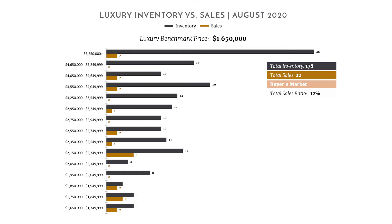Looking at the price bands, by far the highest inventory is in the $5.25 million and up range with 38 houses. The total inventory in the Paradise Valley luxury market is 178, and total sales were 22. The luxury benchmark price for Paradise Valley is $1.65 million — the luxury benchmark is the top 10% of priced houses in a market. Paradise Valley has a much higher luxury benchmark than Scottsdale, and both have a much higher benchmark than the Phoenix market, which is around $500,000.